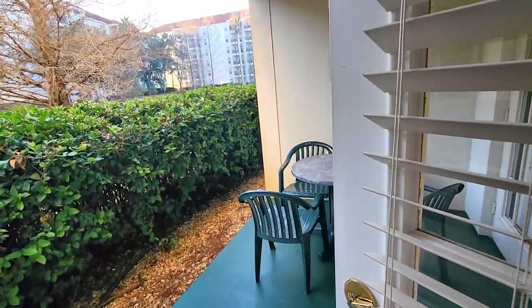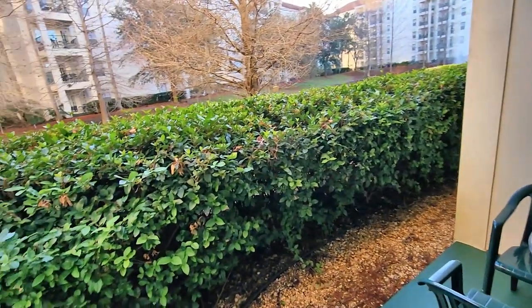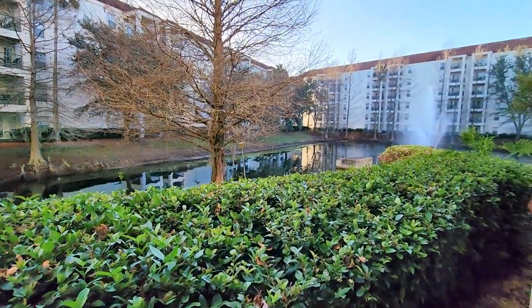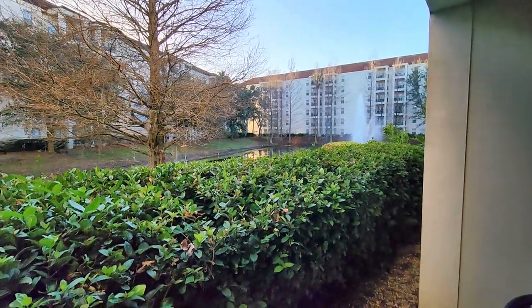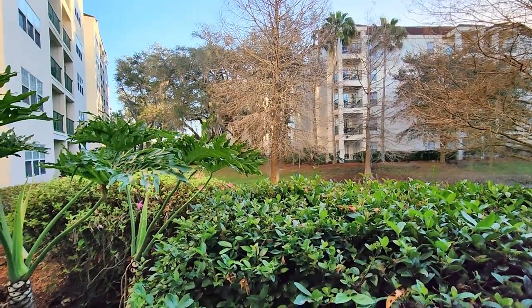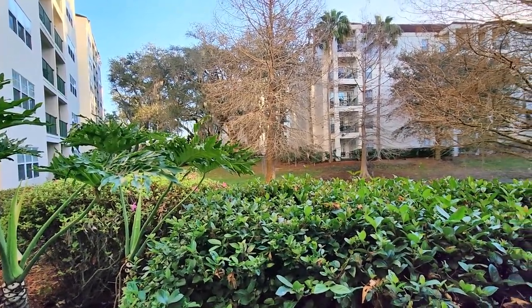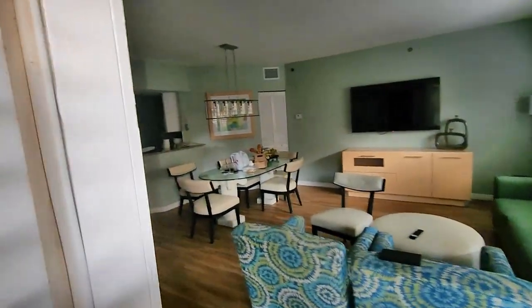Good morning, everyone. Now that it's daylight out, I can show you a little bit more of what I was talking about, because it was all dark last night. It's kind of nice having this little private patio — everybody has one. You can come out here in the morning and enjoy yourself. It is a little crisp this morning, considering we are in Florida. We did make a disaster of a mess in here.